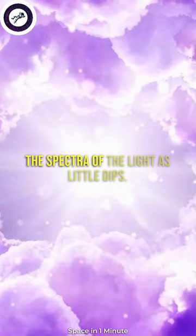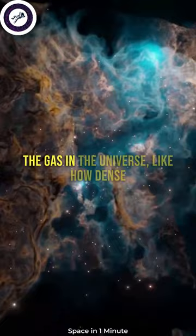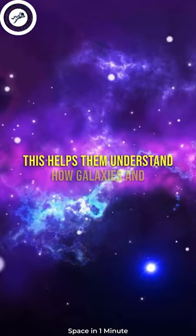Scientists can use these lines to learn about the gas in the universe, like how dense it is and how it's spread out. This helps them understand how galaxies and other structures form and change over time.